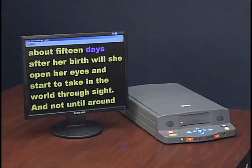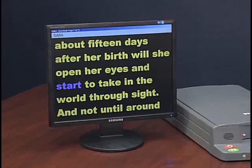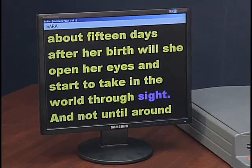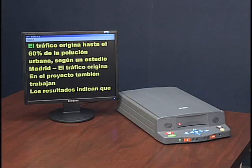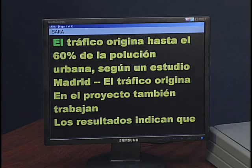Not until about 15 days after her birth will she open her eyes and start to take in the world. SARA scans documents in 16 languages and has reading voices in 35 dialects. I've scanned a Spanish document. Let's let Isabella read it in Castilian Spanish.